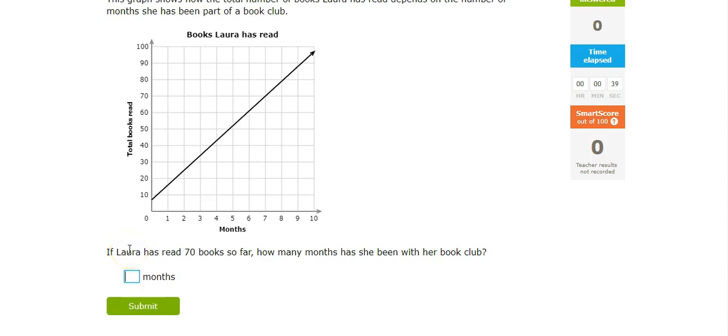So if Laura has read 70 books, I come up to 70, I'm going to draw a line here. So at 70 books, where is she at? She's at 7 months. 70 books, 7 months.